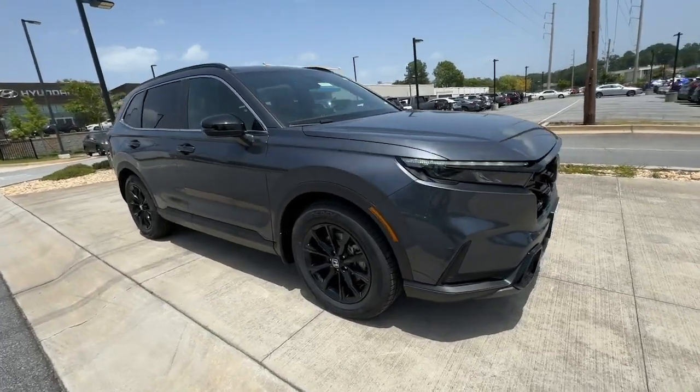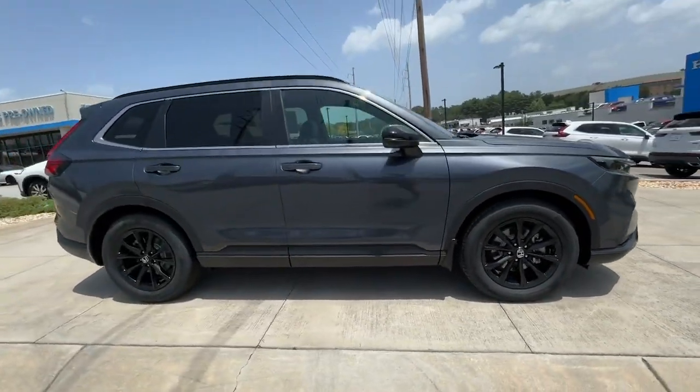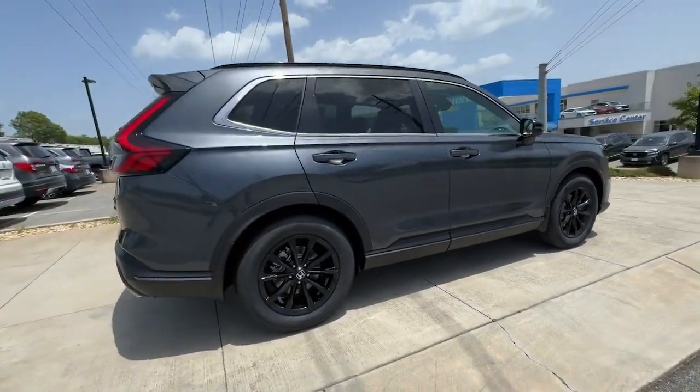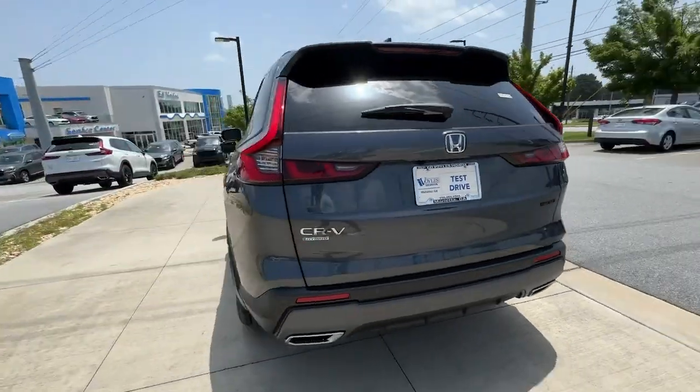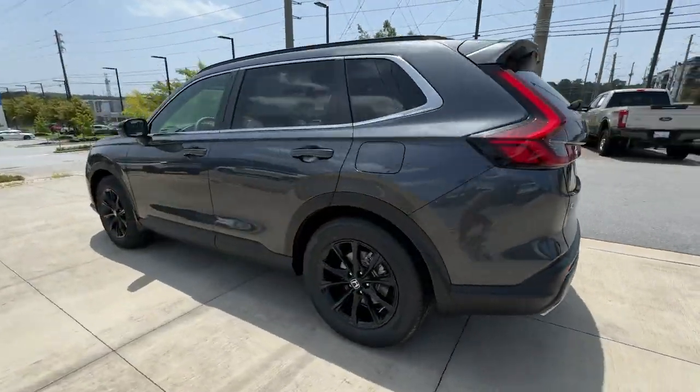This could be the car for you. The 2025 Honda CR-V Hybrid. This stylish CR-V Hybrid is not only highly pleasing to drive, it also offers climate-friendly hybrid efficiency,